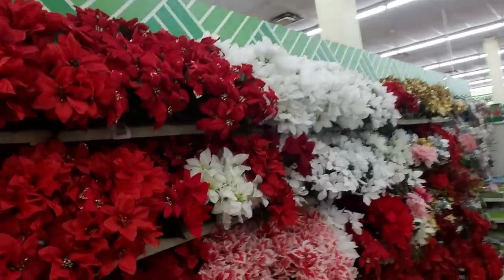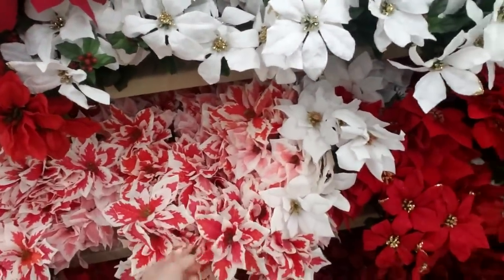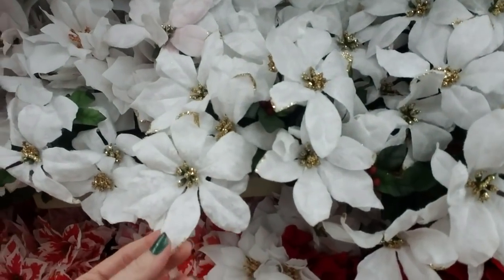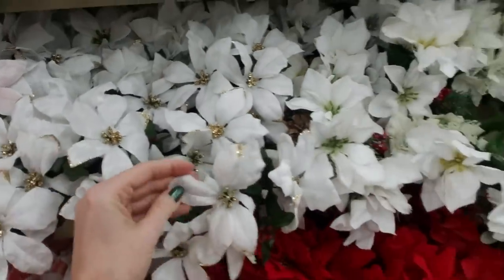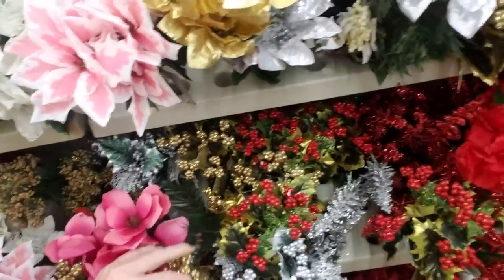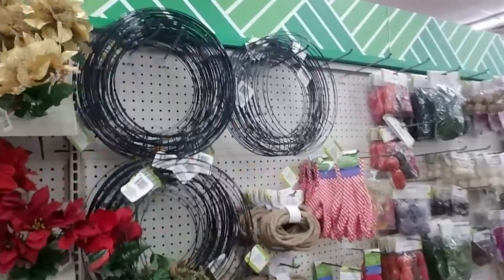And then they have more flowers — I like the red and white ones! Oh, these feel like velvet and they have gold glitter on the tips of some of the leaves. These are pretty too — little sparkly things. You could use these in a wreath or a floral arrangement.